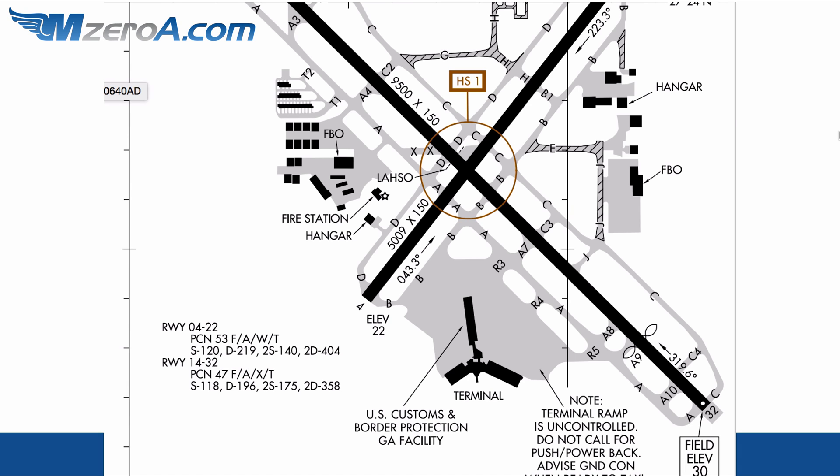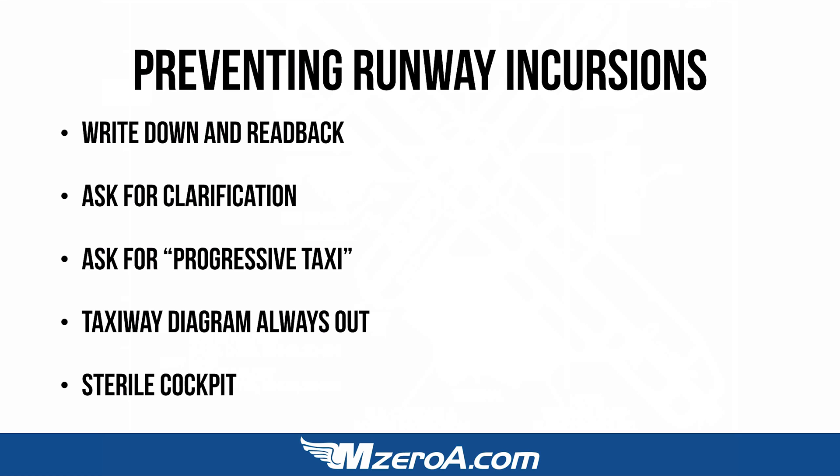There's a lot going on in this area, and I can certainly see why it's a hot spot. But I want to know from you — what are some things you're doing in the cockpit to help mitigate and really just reduce the possibility of a runway incursion? Here are some of the things we came up with on a recent webinar with our online ground school members. They came up with things like: write down and read back, and ask for clarification if you don't know.